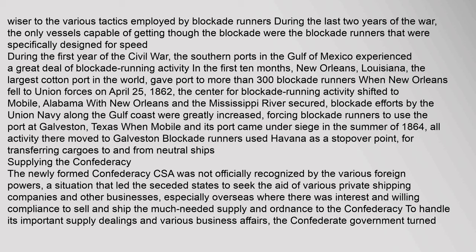Blockade runners used Havana as a stopover point for transferring cargoes to and from neutral ships. The newly formed Confederacy (CSA) was not officially recognized by various foreign powers, a situation that led the seceded states to seek the aid of various private shipping companies and other businesses, especially overseas, where there was willingness to sell and ship the much-needed supplies and ordnance to the Confederacy. To handle its important supply dealings and various business affairs, the Confederate government turned to John Fraser.